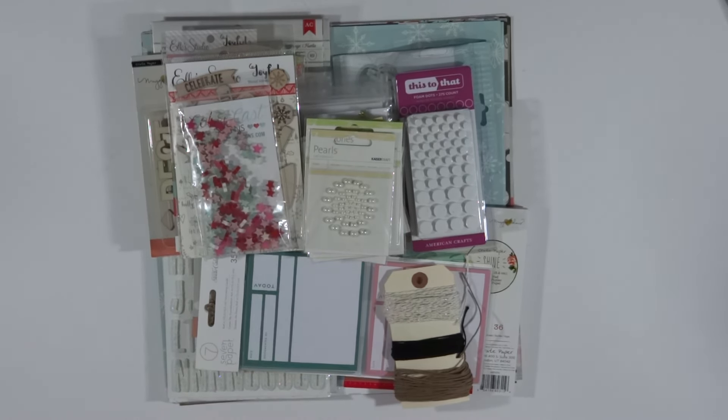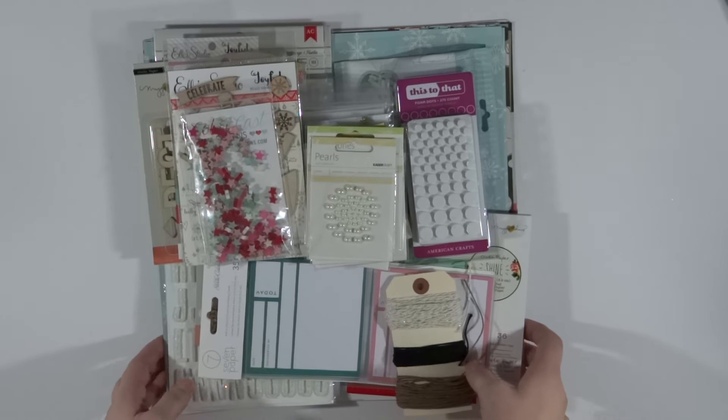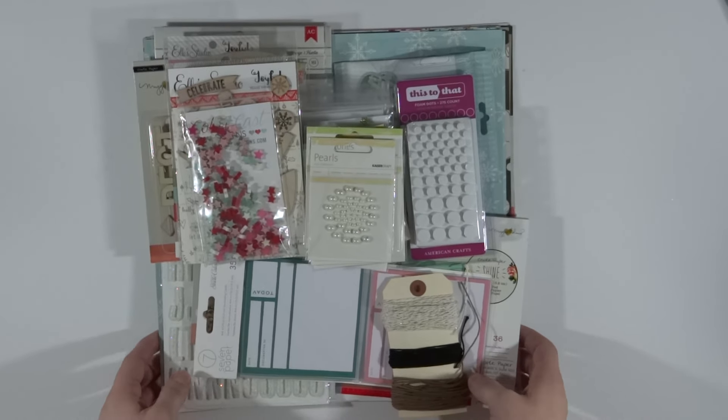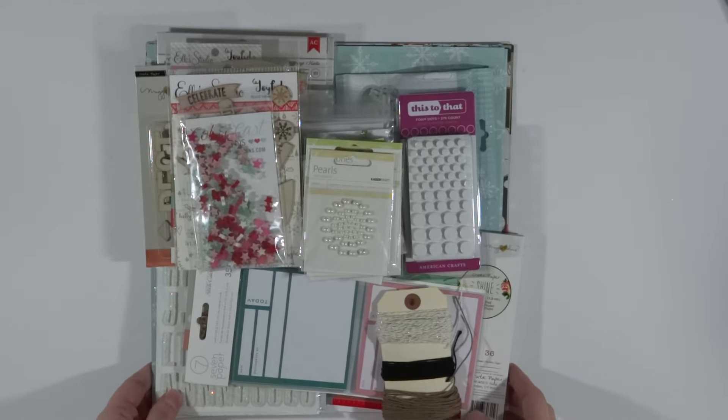Hi everybody, it's Sarah again. I got the last of my goodies in for December Daily, other than my Citrus Twist kit which should be here probably around the 10th of November — I think they're shipping on the 5th. These are all my goodies that I got with my birthday money and that fun stuff. Some of it is going to be for my November Project Life and some will be for my December Project Life, because I will keep up with that even though I am doing a December Daily.